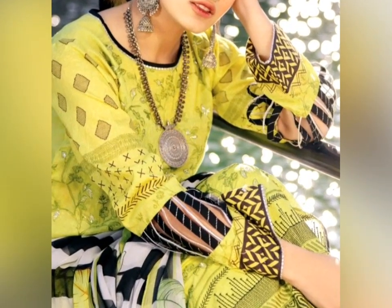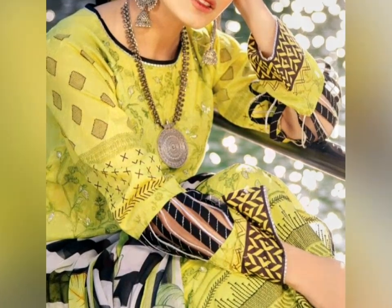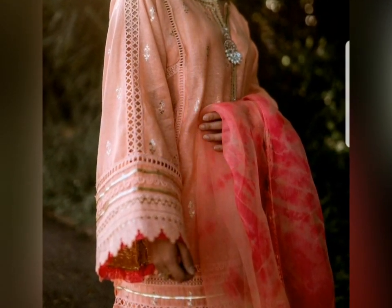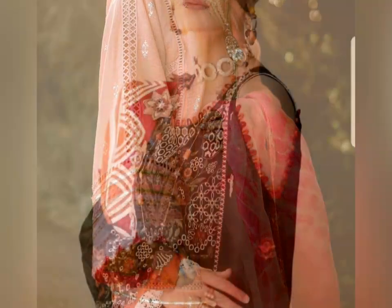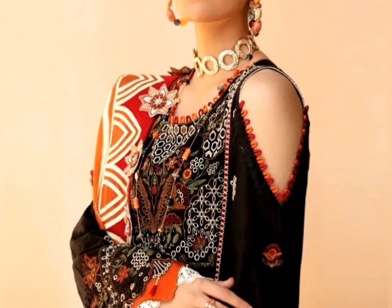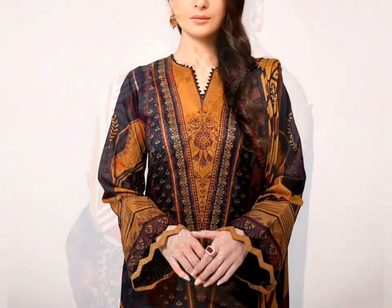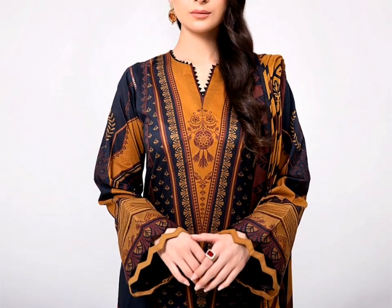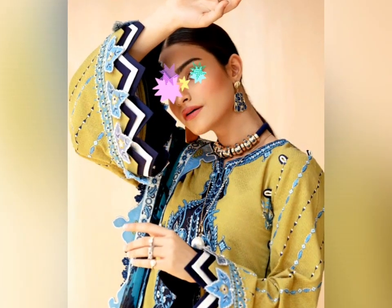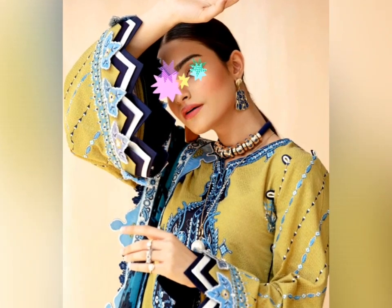Hello everyone, welcome back to my YouTube channel. In this video I share some designs for the necklines and sleeves as well — these are really beautiful designs. You can use these designs in the luxury collection or in daily wear casual dresses. It depends on which fabric you are using and which design is suitable.